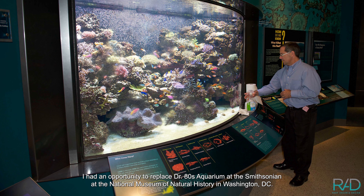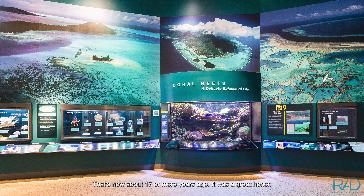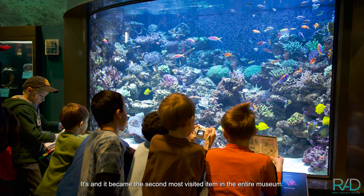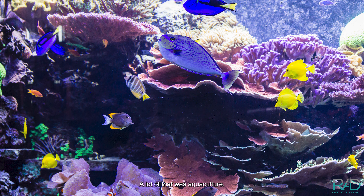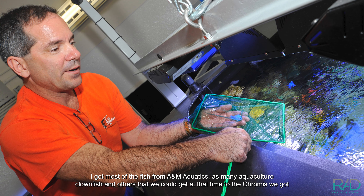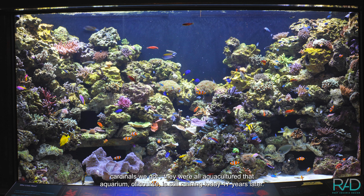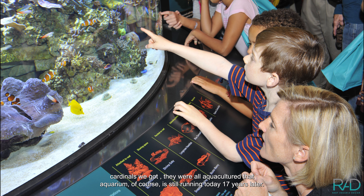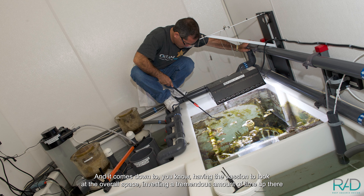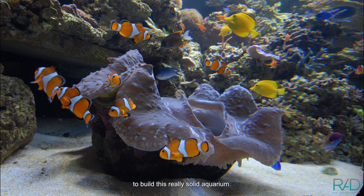I had an opportunity to replace Dr. Ades' aquarium at the Smithsonian's National Museum of Natural History in Washington, DC — that's now about 17 or more years ago. It was a great honor and it became the second most visited item in the entire museum. Mostly stony corals, a lot of aquaculture. I got most of the fish from A&M Aquatics — aquaculture clownfish, pseudochromus, cardinals — all aquacultured. That aquarium is still running today, 17 years later. It comes down to having the passion to look at the overall space and investing a tremendous amount of time to build a really solid aquarium.